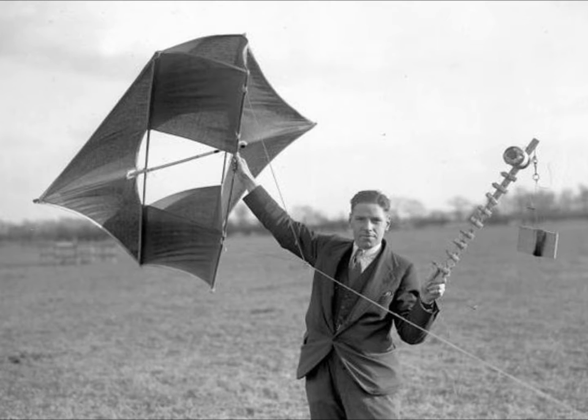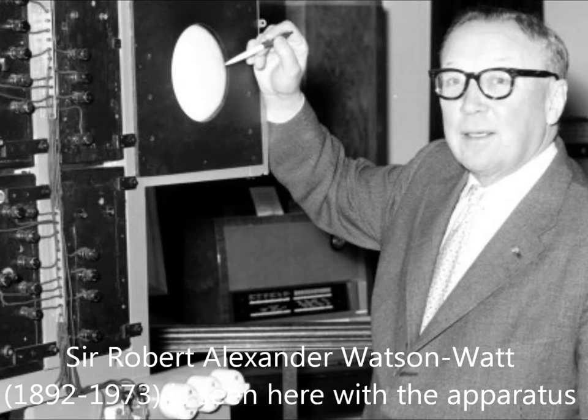The British government hoped that his research could be directed toward creating death rays. But Robert Watson Watt disagreed — he thought that instead of using his research to create death rays, it could help locate incoming enemy aircraft.